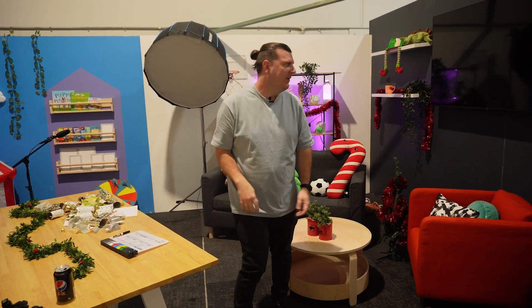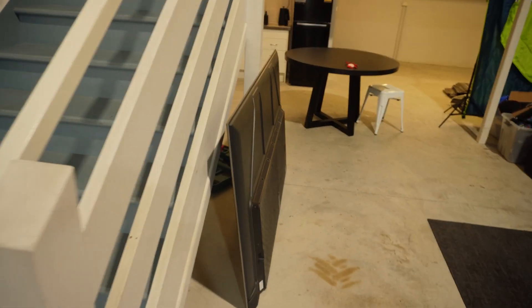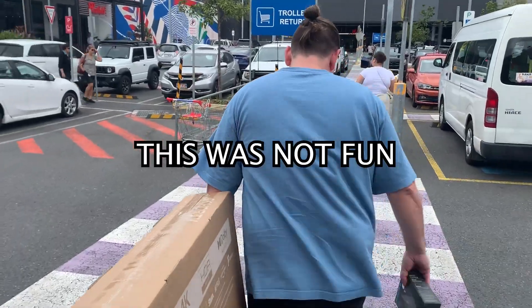That TV looks a bit different — that's because it was the TV that was on the wall. I dropped something on it, we broke the TV! Lachie and I had to go get a new one, which was not fun. I mean, it was fun hanging out with Lachie — that's always a win — but buying a new TV is not fun.